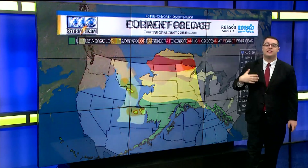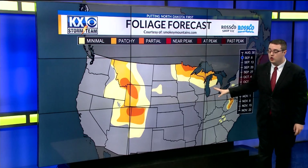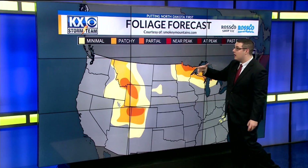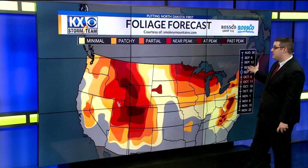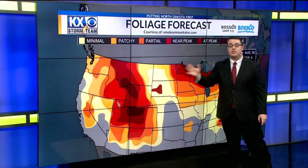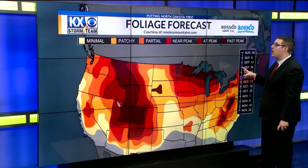Over the next couple of weeks, we'll continue to see leaves change all across the country. Here in North Dakota, looking at our foliage forecast over the next couple of weeks, we see that change quickly happening by mid-September, when we'll see most of our leaves starting to change.